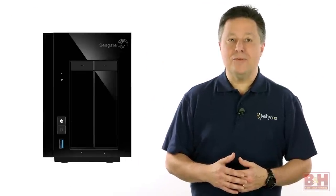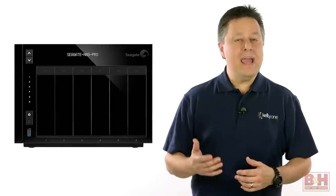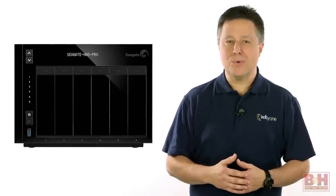Seagate's lineup of NAS servers have thoughtful features that make for smooth integration, fast access, reliability, and they solve problems that typically are associated with network storage.